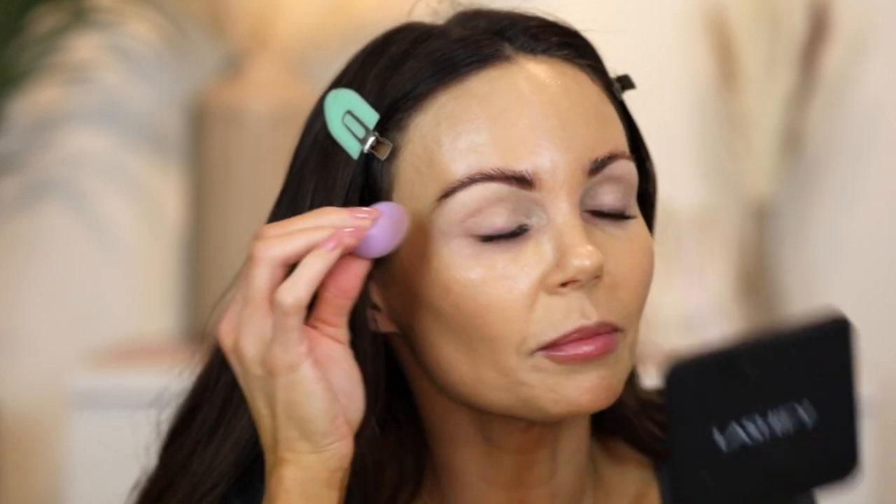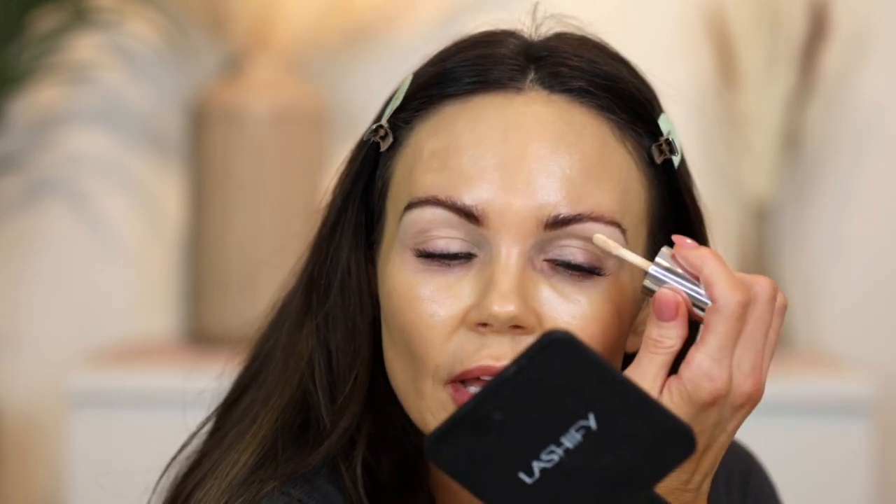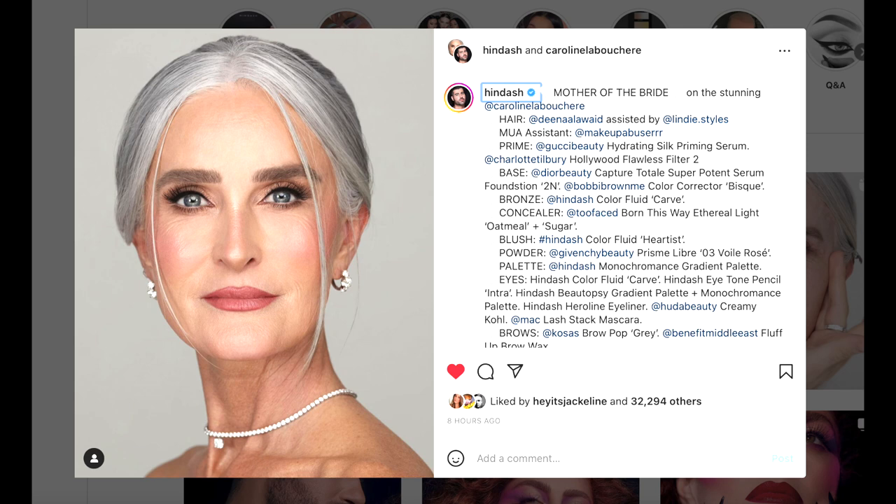Hindash just uploaded an Instagram reel of a mother-of-the-bride makeup tutorial and oh my gosh — he is seriously an artist. That guy is so inspiring. All of his makeup looks are just so incredibly beautiful. I love him. I do like to set the Color Fluid with powder because I don't like it to be tacky, so I'm taking the Charlotte Tilbury Airbrush Flawless Powder and just putting a tiny bit over the top.